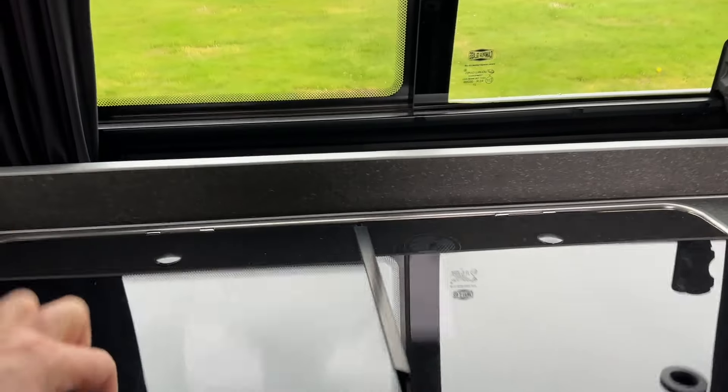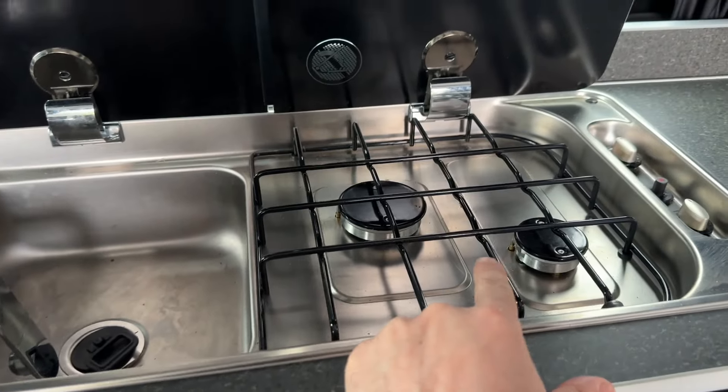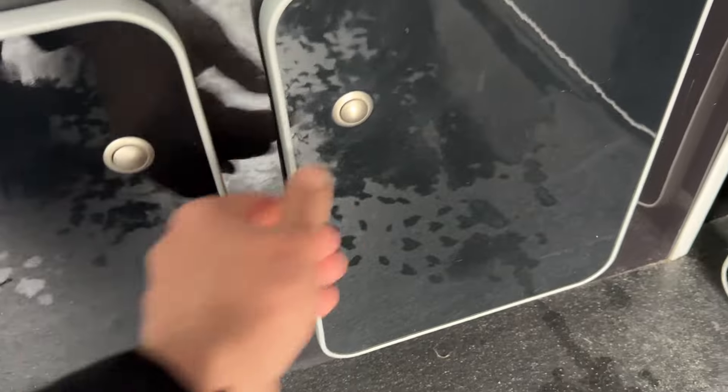There are lots of nice features. We've got the fridge here — a 50-litre fridge, which is really good for keeping your cold food. This is your double gas burner with your sink, tap, and combi unit. There's plenty of storage in this van by way of the cabinets.